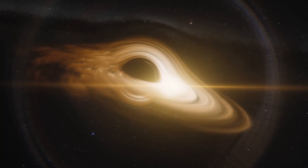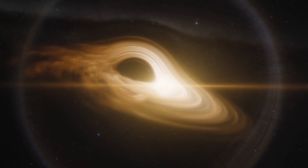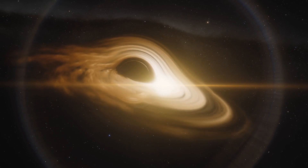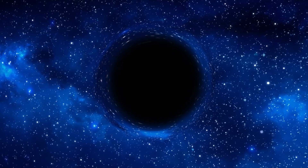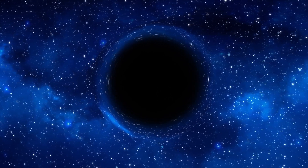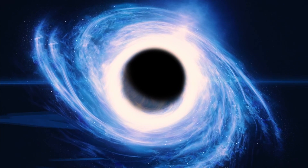After all, if all the mass and energy that goes into making a black hole inevitably collapses to a central singularity, then what does the concept of size even mean? As it turns out, there's actually more than one definition for a black hole's size, and they all have their uses. From the outside in, let's take a look at what a black hole's size can tell us.